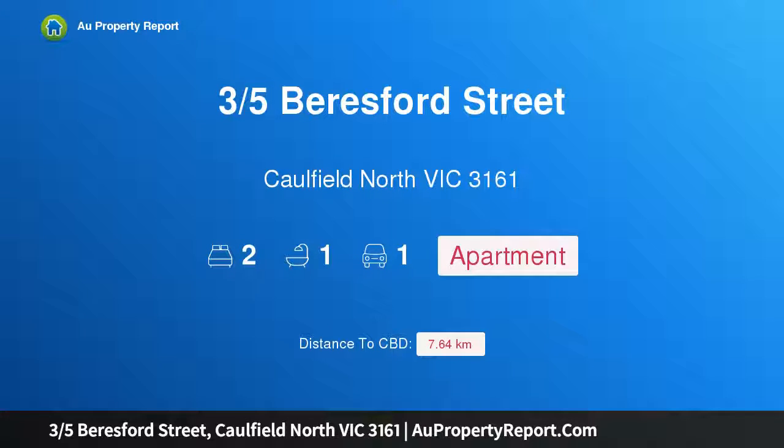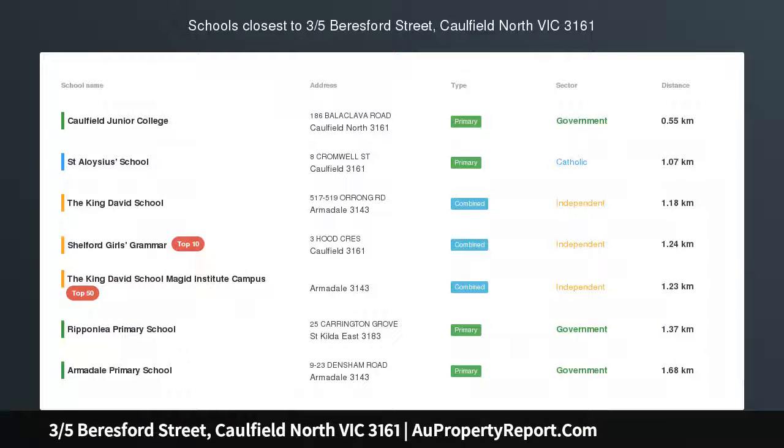Hi, I am glad to introduce property 3, 5th Beresford Street, Cormfield, North Victoria, 3161.